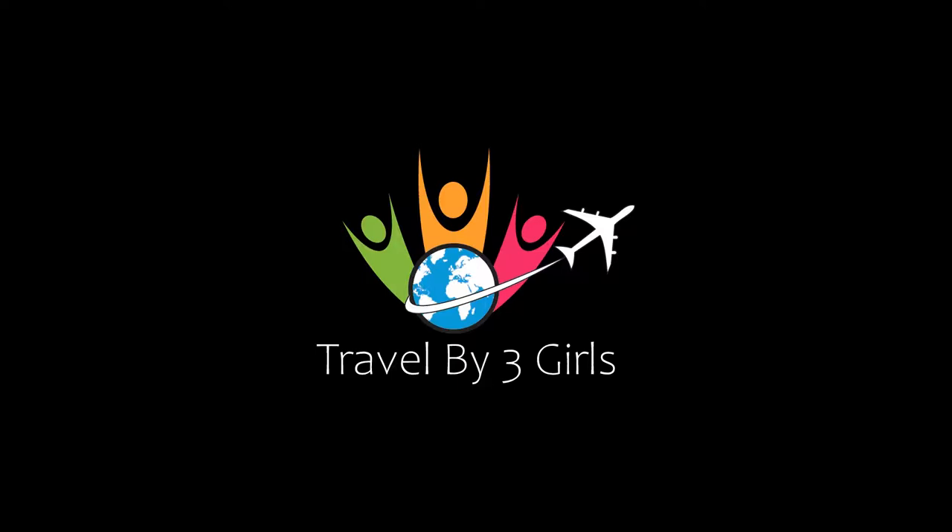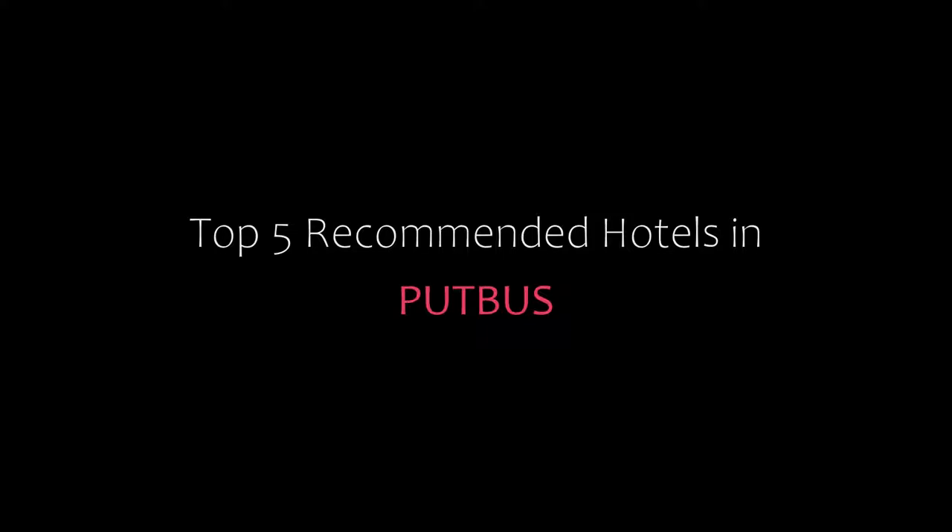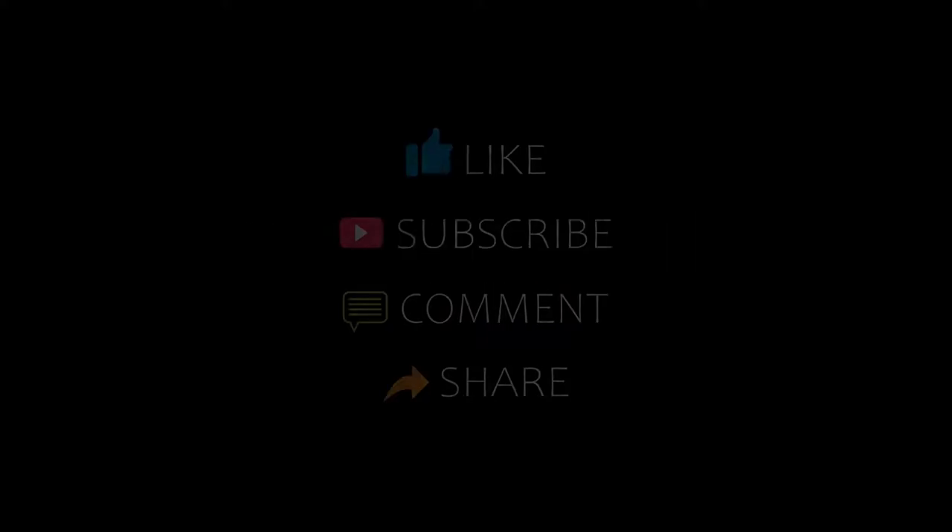Hello, welcome back to our channel and now you are watching a new video of Top Recommended Hotels. Please subscribe to our channel and don't forget to like, share and comment. Let's start the video.